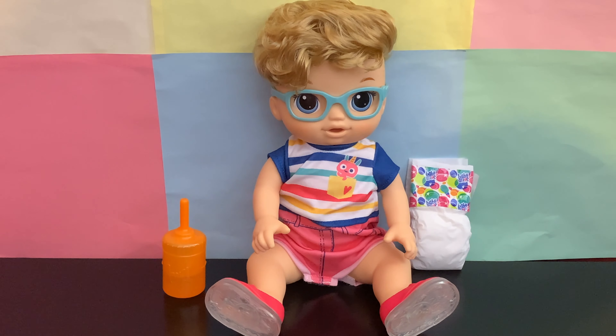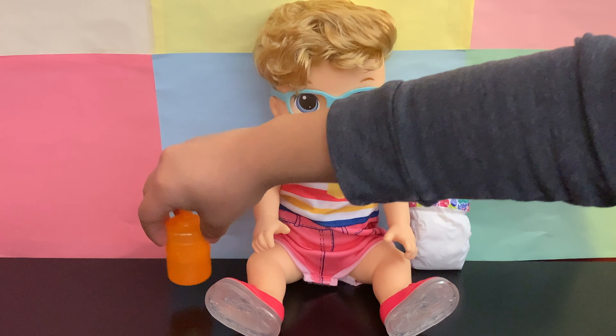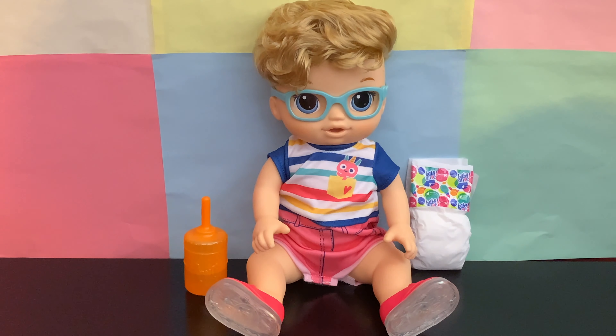I already have a name for this little guy, and I decided to name him Theodore. Theodore looks very thirsty, so I already filled up his bottle with water. Now I need to put on his diaper.